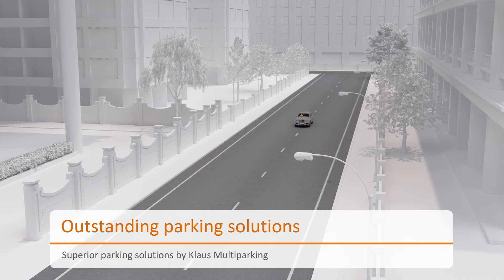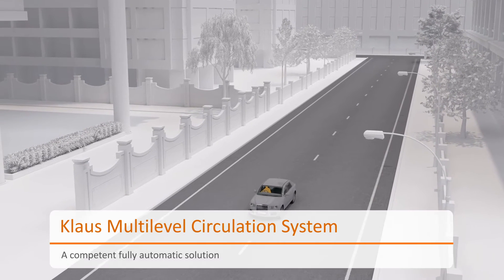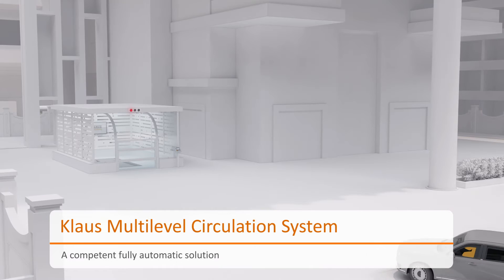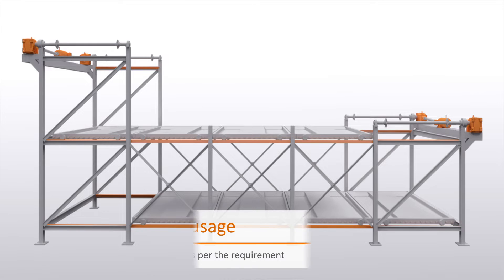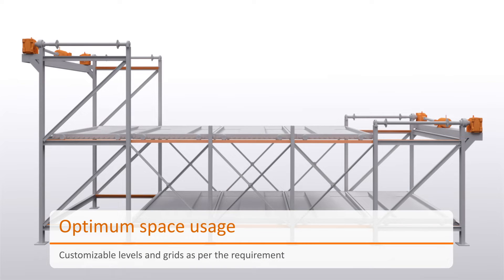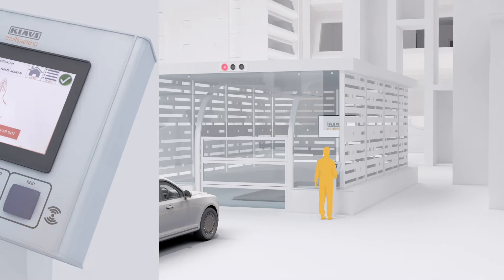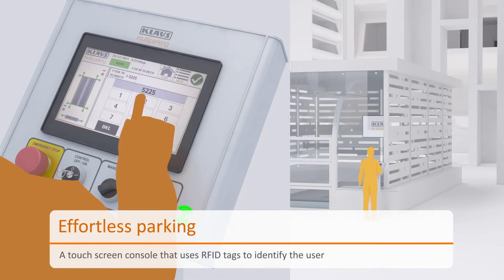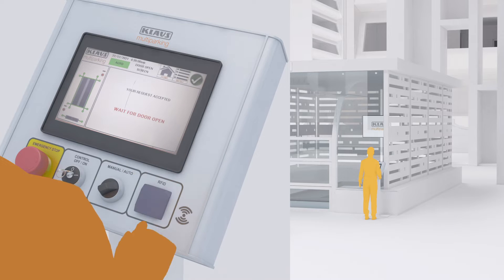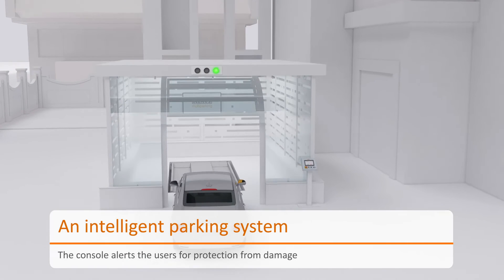Klaus multi-level circulation system is an exceptional example of a fully automatic parking solution. The chain-styled parking system can accommodate 8 to 42 cars in 2 to 5 levels and 3 to 8 grids. The system is enhanced with a smart console that automates the parking process.